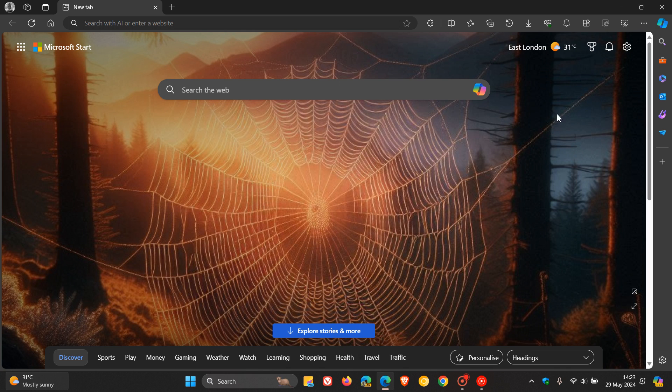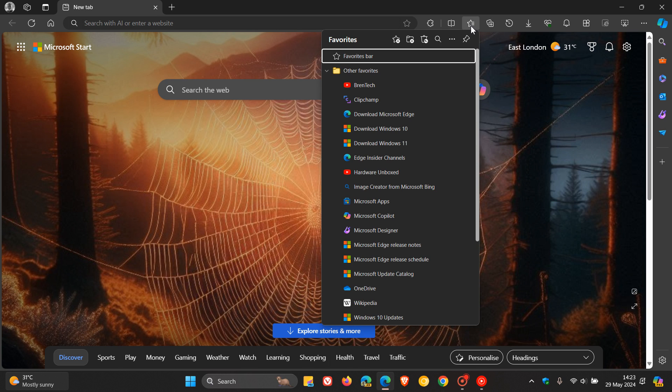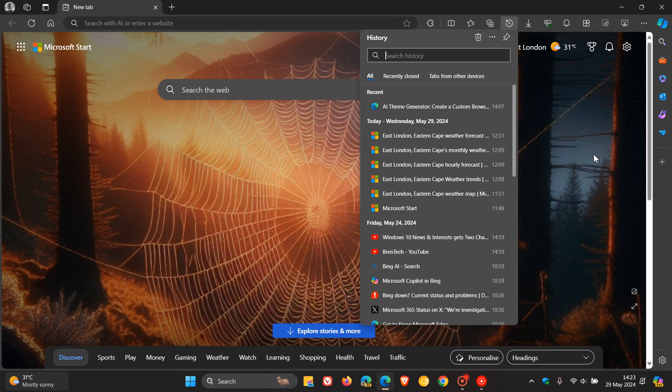Do you agree that Browser Essentials and Favorites, as two examples, open up quicker than History? I think they do slightly. I'm keeping my eye on this one, and as mentioned, Microsoft says that Edge is going to be getting even faster in the future. Thanks for watching, and I'll see you in the next one.